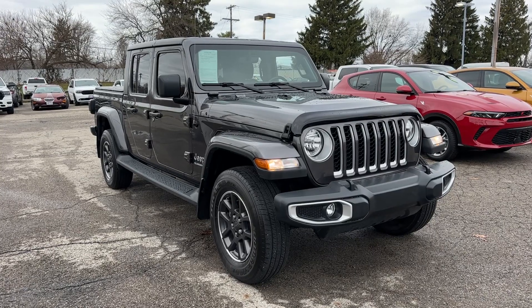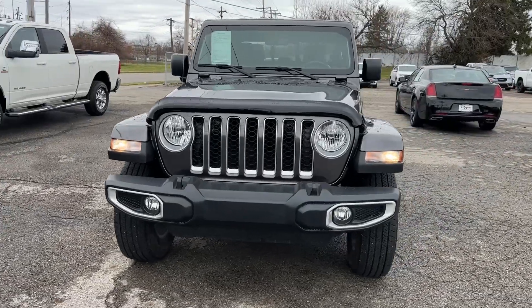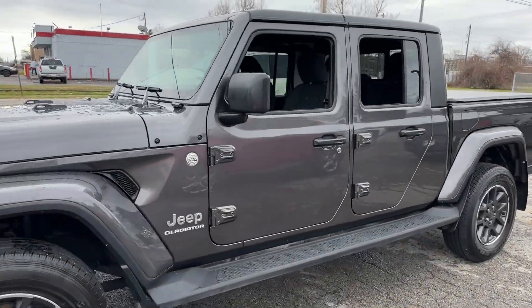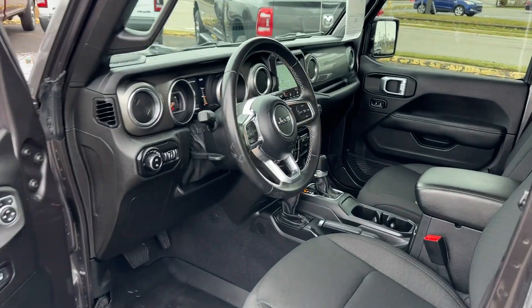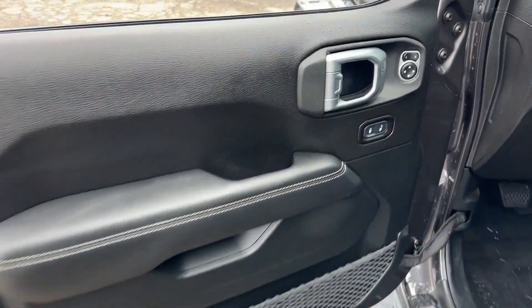Look no further than the 2020 Jeep Gladiator. This vehicle is an outstanding buy with fewer than 10,000 miles on the odometer. Here's an off-roader's dream come true — the Gladiator. This uniquely designed midsize pickup delivers rugged versatility, modern comfort, and classic upright styling.